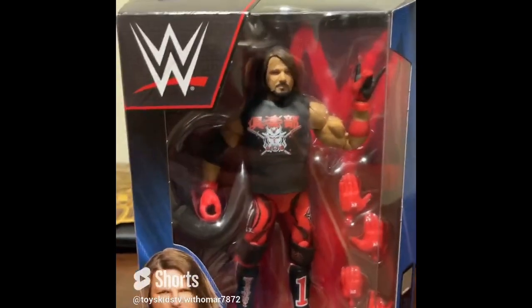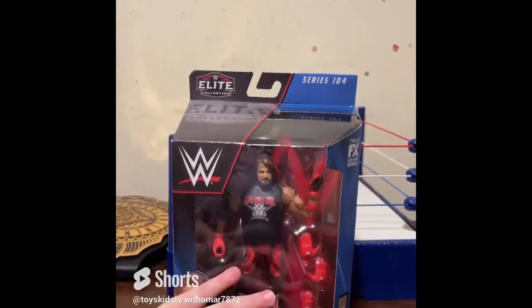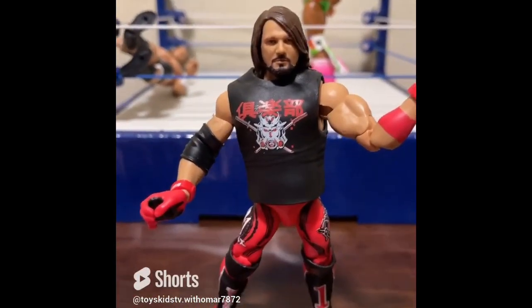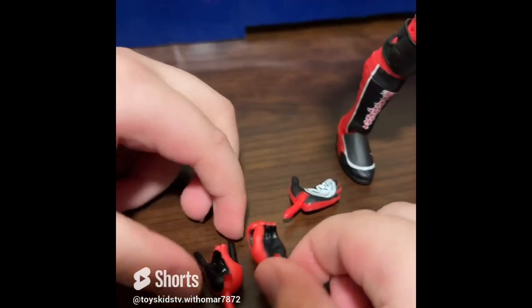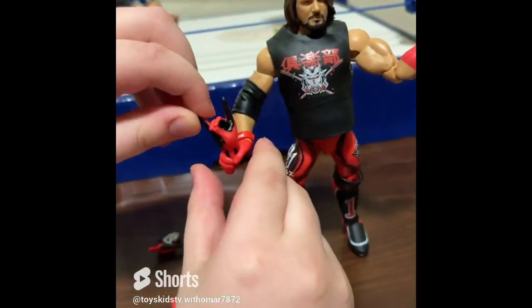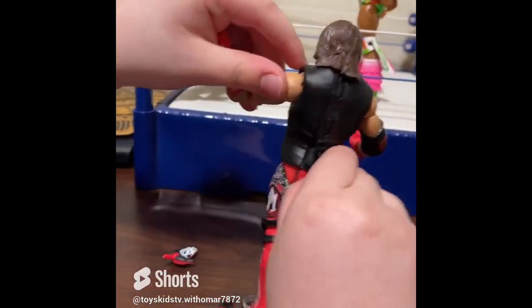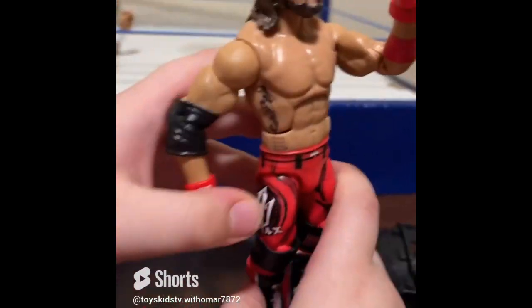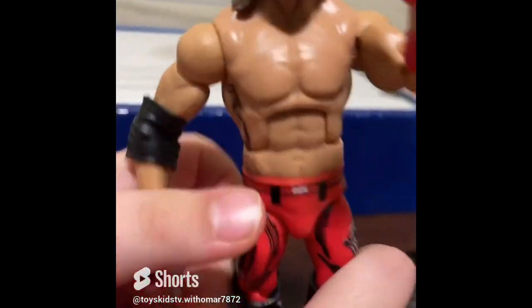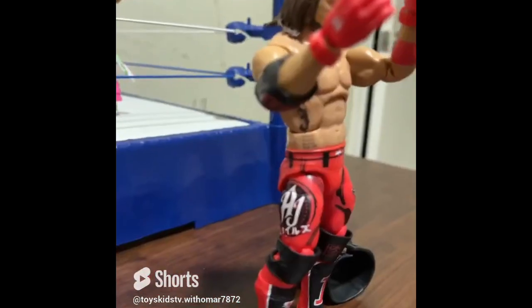Guys, we have AJ Styles from Elite 104. I'm trying to find the whole collection, but this is the AJ Styles figure. As you can see, he's wearing Bullet Club gear. Let's open it! He has a removable shirt, a closed hand, and another sign hand. The shirt comes off, and the tattoo details are great. The pants detail is amazing, and it comes with four interchangeable hands.